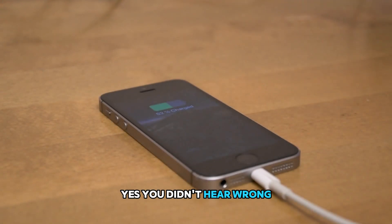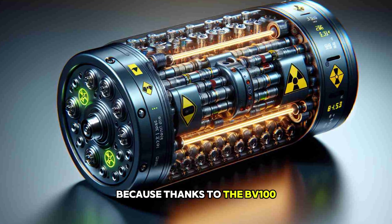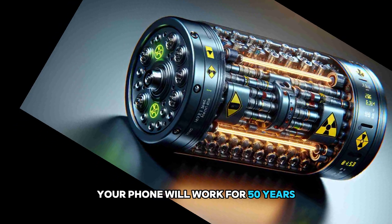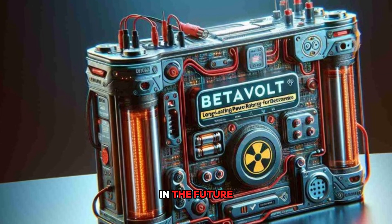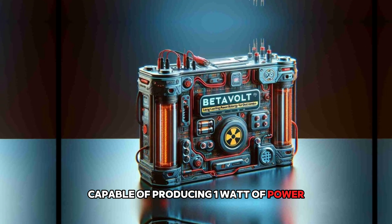Yes, you didn't hear wrong. You don't need to bother charging your phone anymore, because thanks to the BV100, your phone will work for 50 years without ever running out. In the future, Betavolt plans to develop a larger battery capable of producing 1 watt of power.